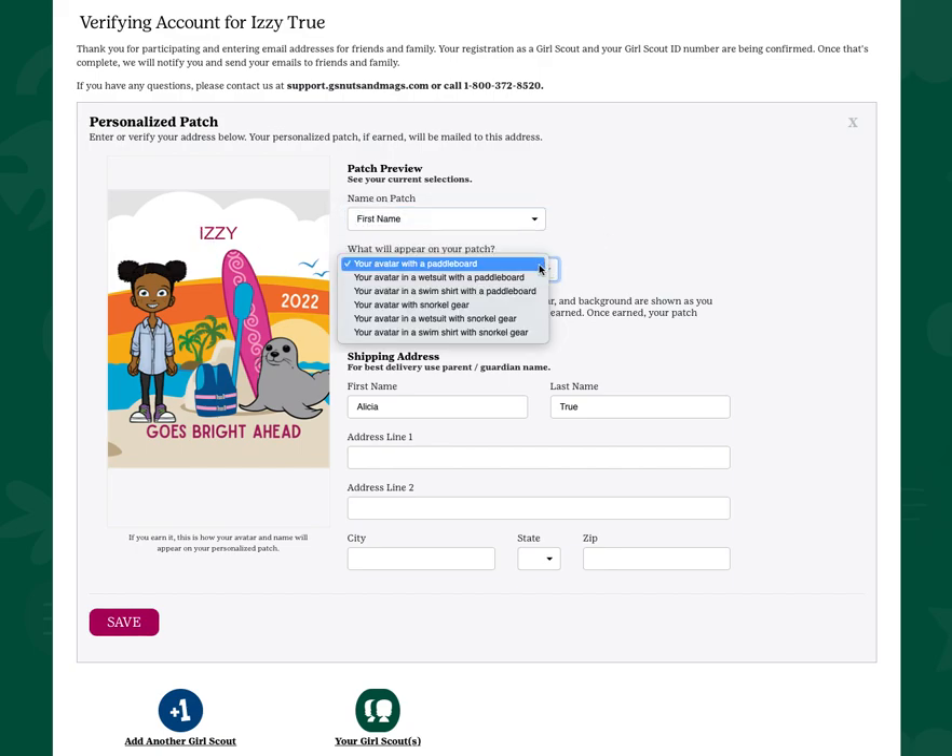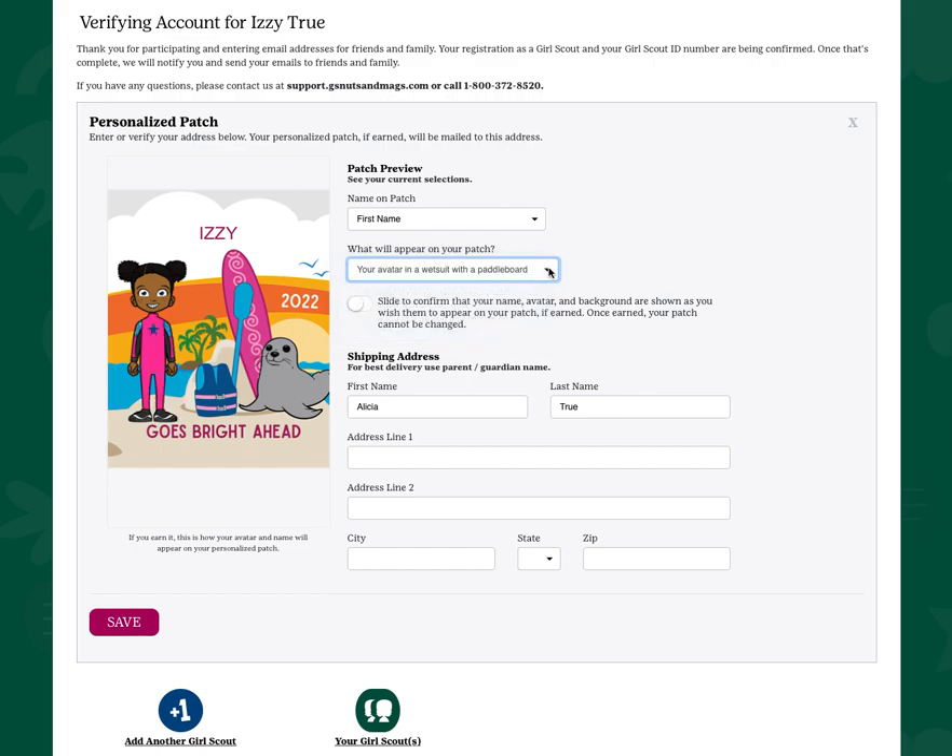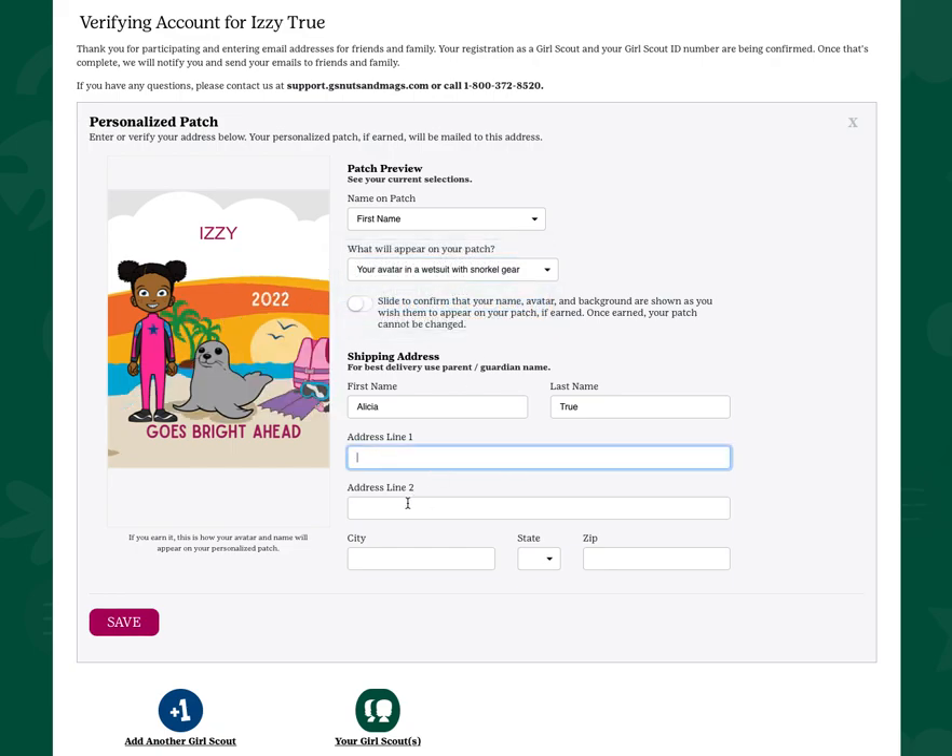Choose a background with or without a wetsuit, or with snorkel gear. Be sure to enter your complete mailing address, and slide the toggle to confirm that your name, avatar, and background are what you want to appear on your patch should you earn it.